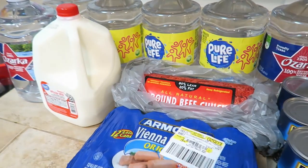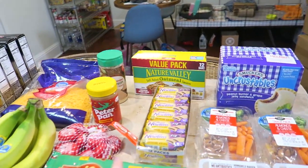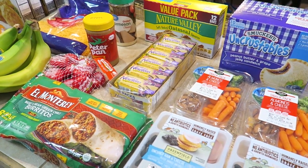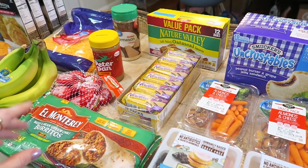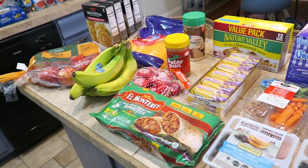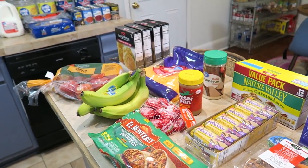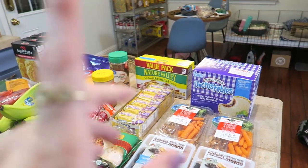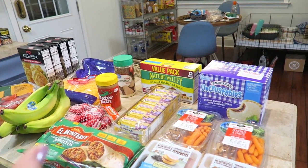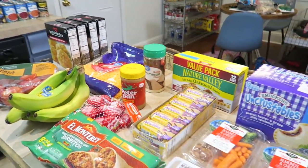That is it for my grocery haul. I spent $120 — it was supposed to be $140 because that's what I allot for the week, but they were out of the large deli-sliced pepperoni, and they were also out of raspberries. I did try to pick up about $10 worth of raspberries because my kids will eat that much in one sitting, but they didn't have it on hand. Anyway, that's the grocery haul. Give me a second to put everything up and I'll be back to show you where I'm stockpiling food.